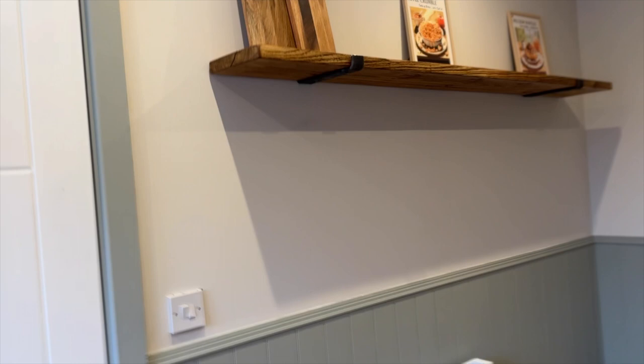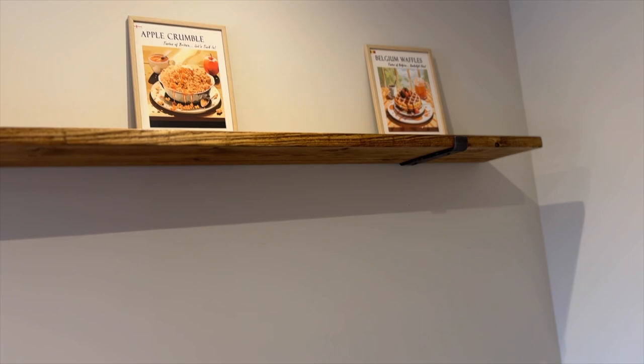The shelf is a bit higher than I kind of wanted it to be but Owen said it'll hit his head if it's any lower. I love it. I got some treats from the shop. I can't wait to decorate this - the pictures look quite small on it now.